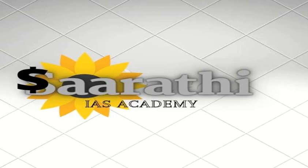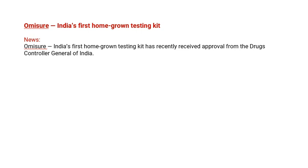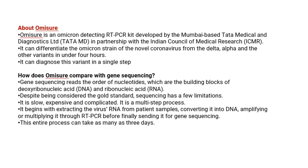Hello everyone, welcome to my channel. Today we are going to discuss an important current affairs topic: OmiSure. OmiSure is the new coronavirus test — specifically the Omicron test. It has been approved by the Drug Controller General of India and is developed by the Tata Group of companies along with ICMR.